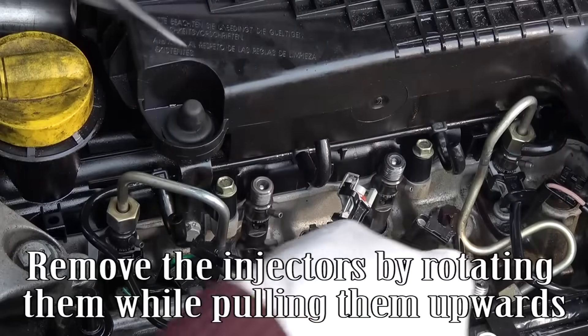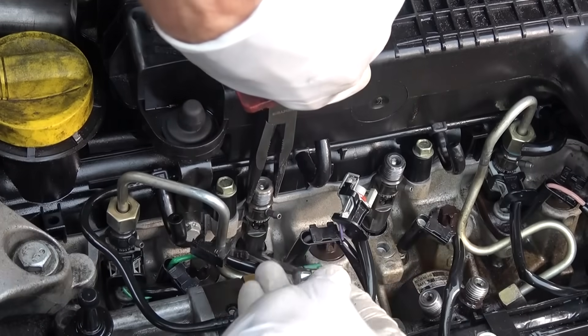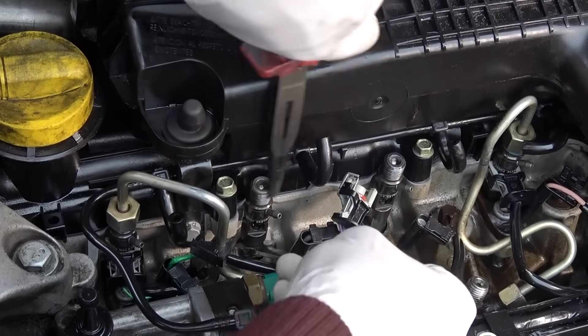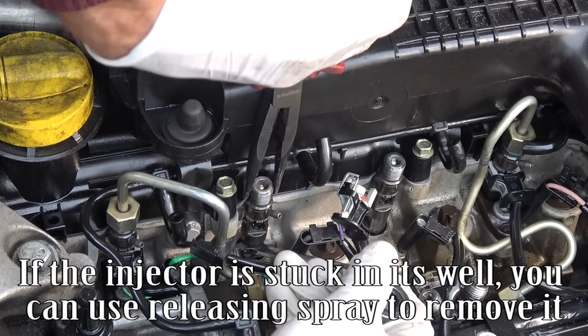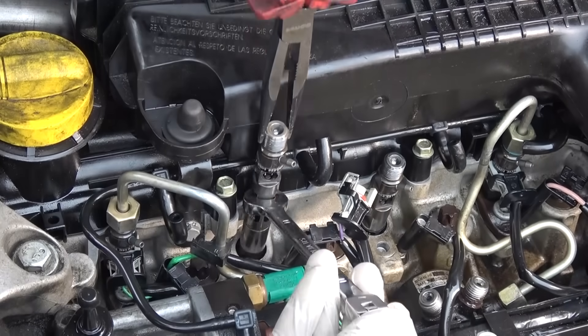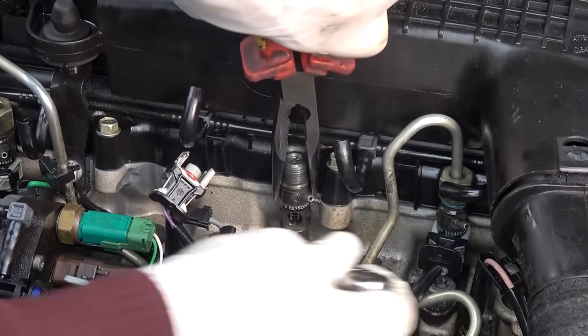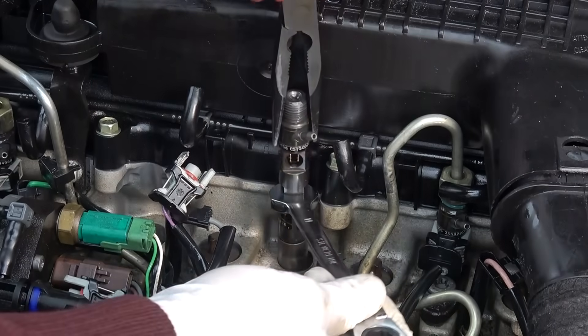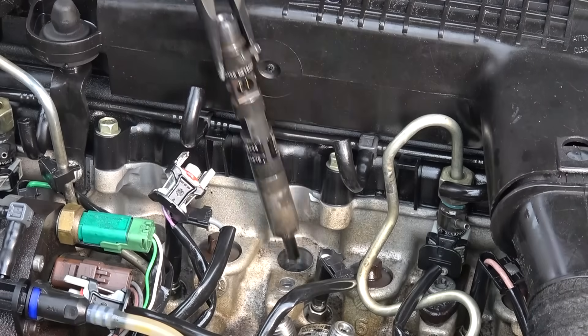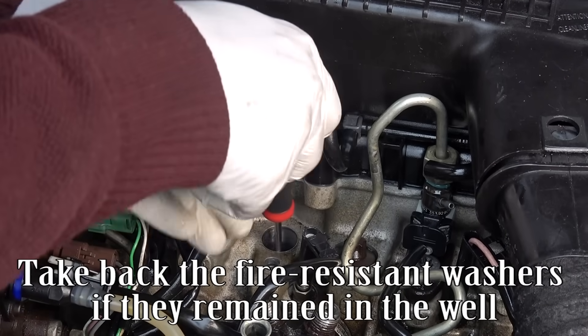Remove the injectors by rotating them while pulling them upwards. If the injector is stuck in its well, you can use releasing spray to remove it. Take back the fire-resistant washers if they remained in the well.